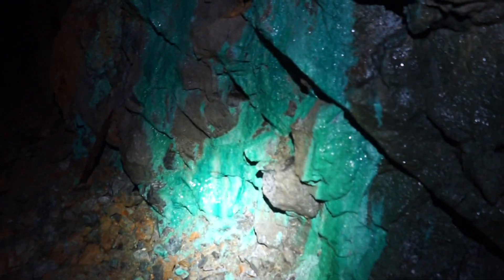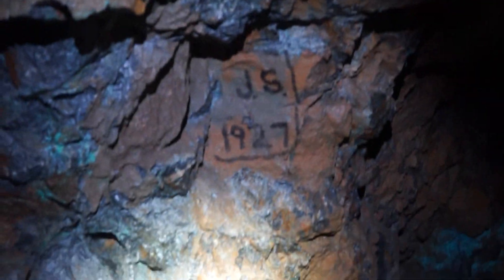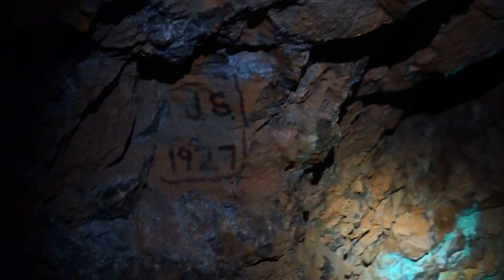Nice. That's pretty nice, huh? And that's it for this one. We've got a 1927. Pretty cool.